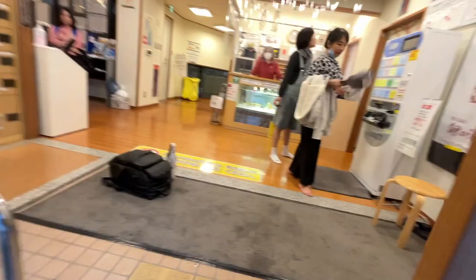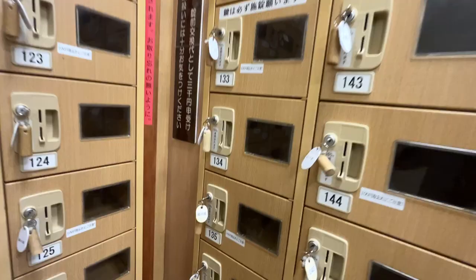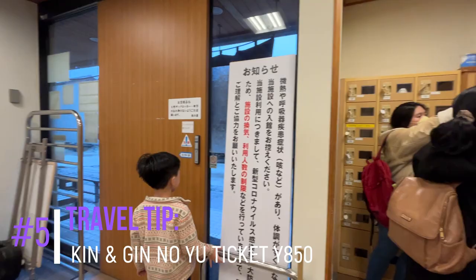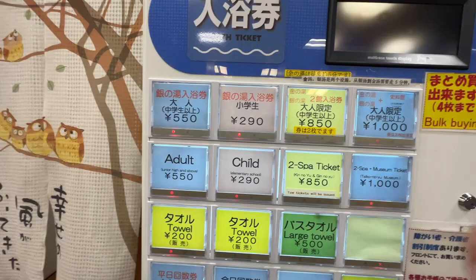We arrived and, as you can see, it's raining. You lock your umbrellas and then go inside, take off your shoes and put them in the locker, and then you can purchase your tickets. You also have the option to get two tickets for both Kin no Yu and Gin no Yu. Here's the price list for your reference. Remember to bring your own bath towel because you will pay 500 yen if you don't — so just to save money, bring your own.